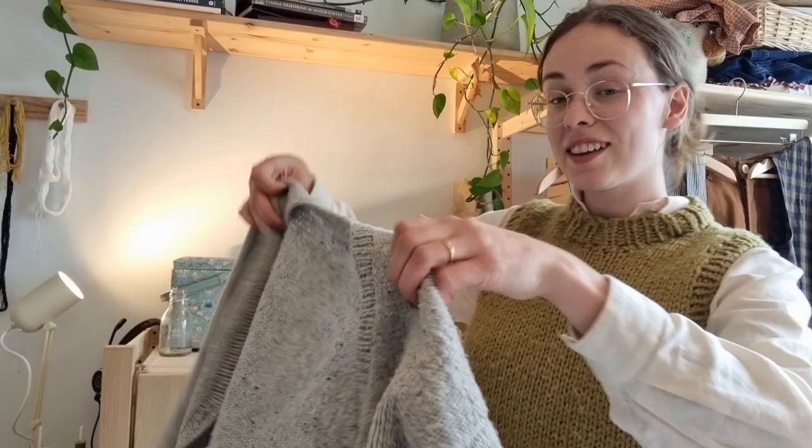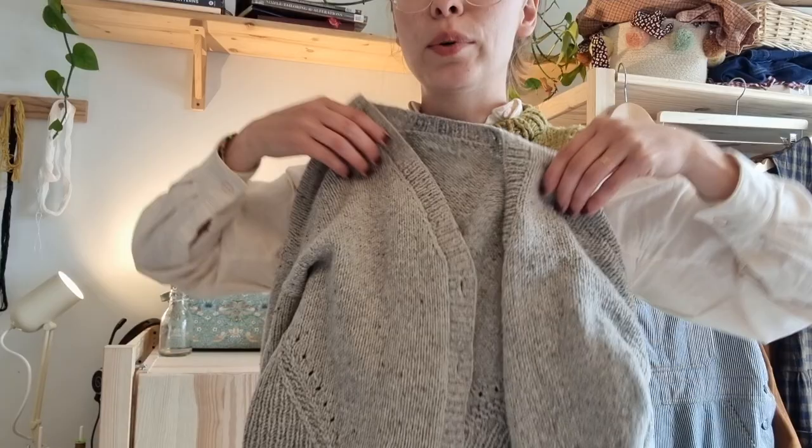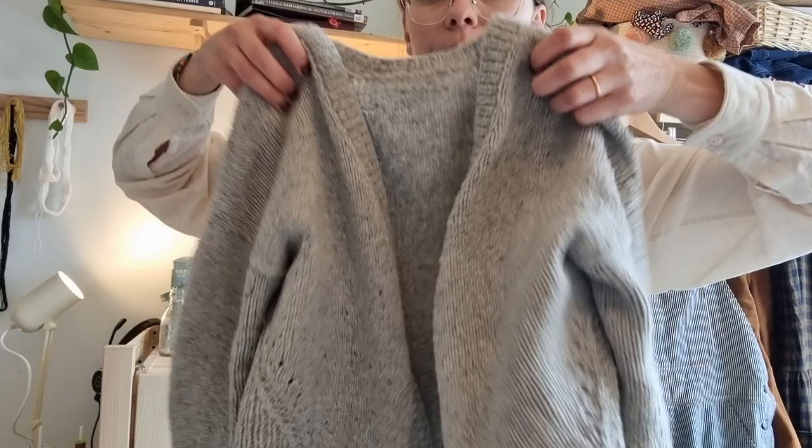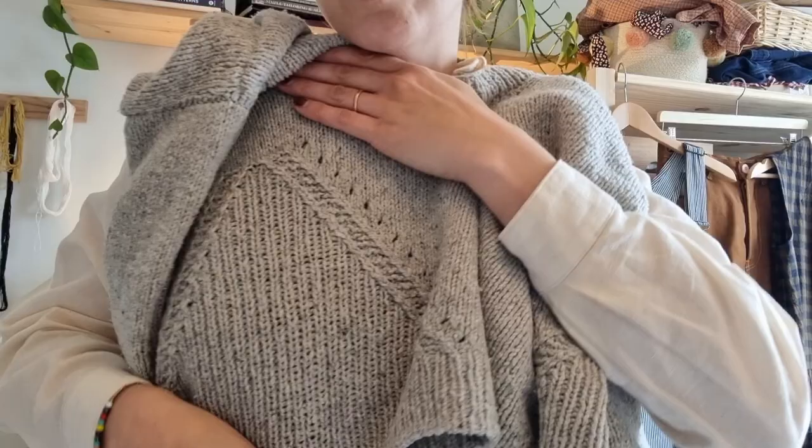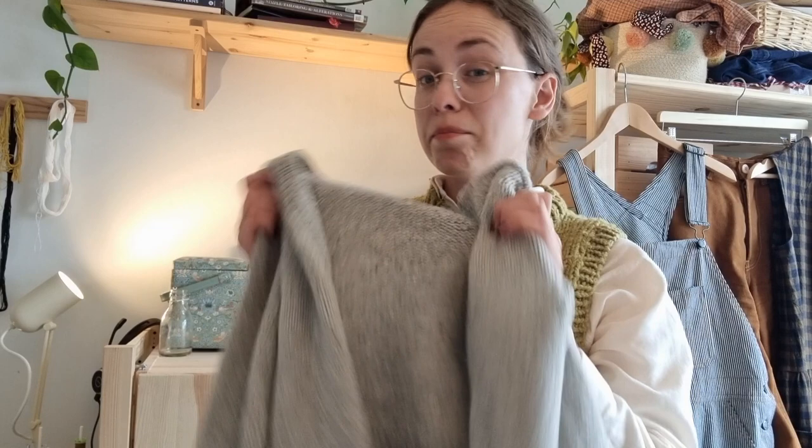My most worn make ever — to the point of maybe being a bit gross — is this Truss cardigan. It's a pattern by Brooklyn Tweed, a really simple grey cardigan in their Shelter yarn. Really basic — I knitted it right before lockdown and then basically didn't wear anything else. It's so wearable, really cosy, really warm. It's a simple pattern except it's got this really nice detail on the side. Wasn't particularly challenging but quite effective. I wear this most days.